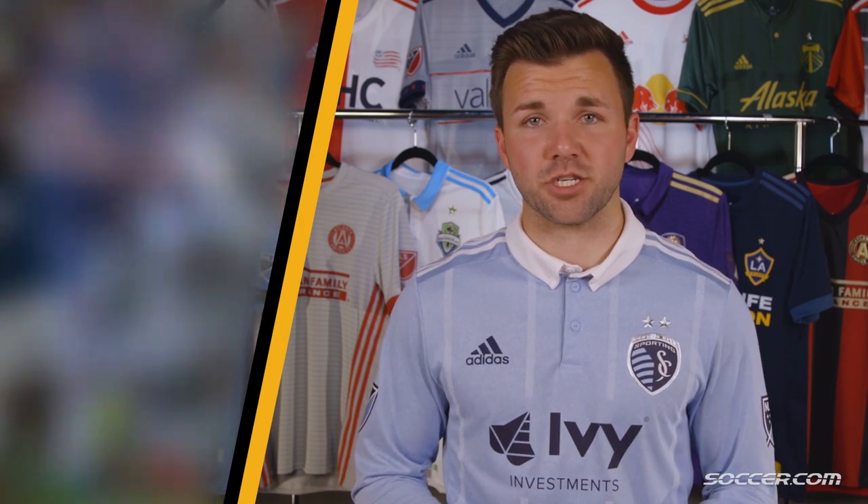Next up is the MLS powerhouse, the LA Galaxy. Known for signing some of the best players to ever play in MLS, like David Beckham, Landon Donovan, and Robbie Keane, the five-time MLS Cup champions are always one of the teams to beat. Although they've come up short in the past few years, the experts at 442 say the key to the LA Galaxy's future success could come from their youth academy, which is one of the best in the entire nation.